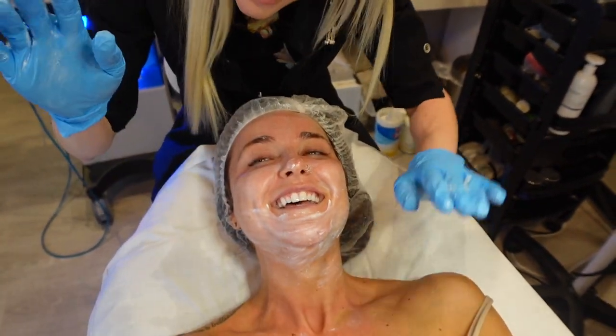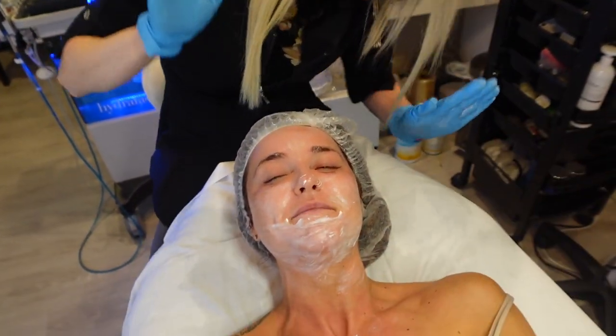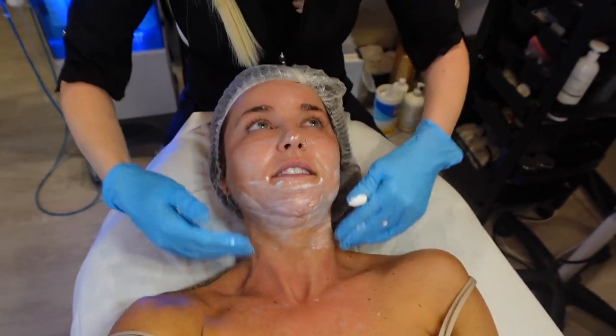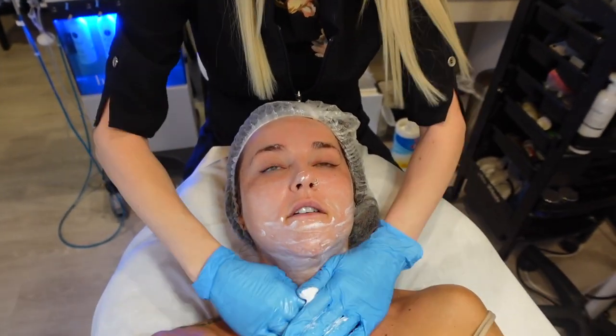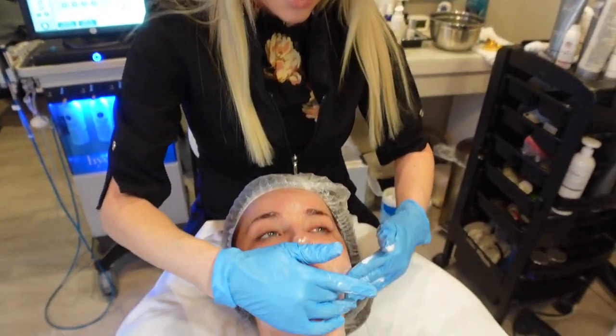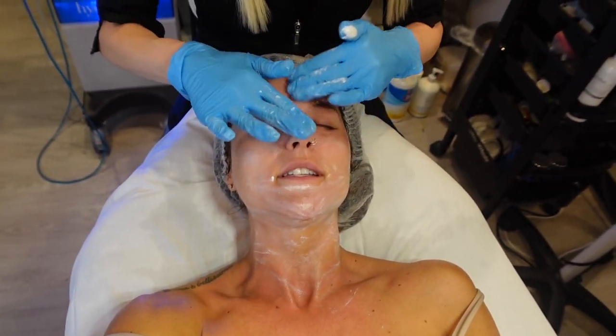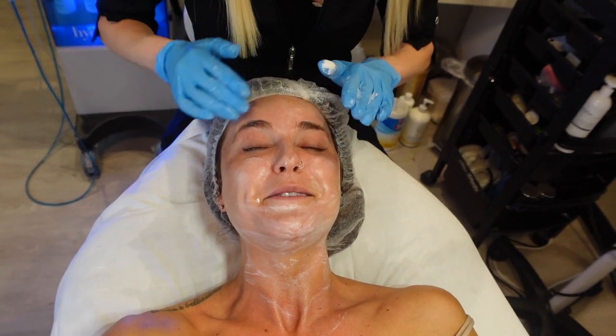This is Jill, you guys. I will put her information down below so you guys can check it out. I've had this done twice before, just this winter I think. My mom has gotten it done and she loves it. She's like, actually for Christmas I would like a moxie treatment.